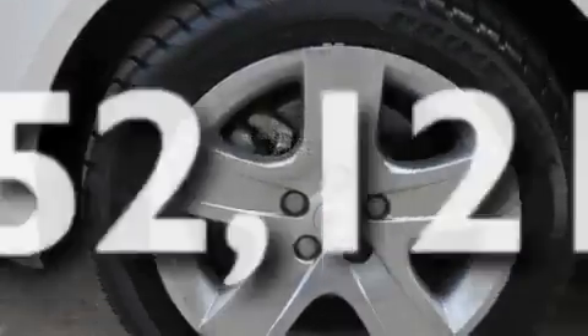Additional features include a security system, traction control, an audio equalizer, and this vehicle has less than 53,000 miles.